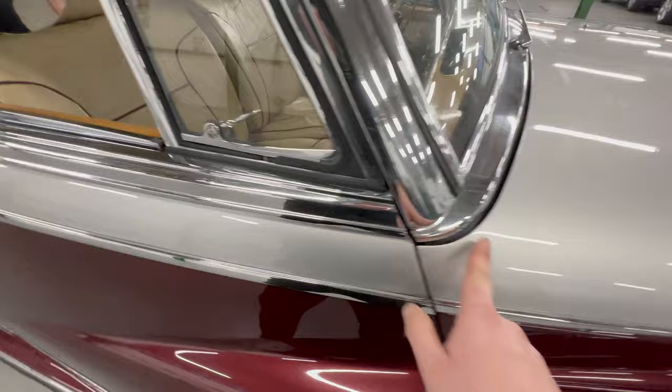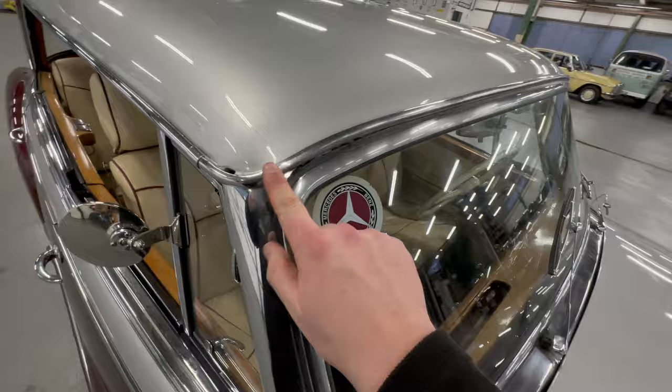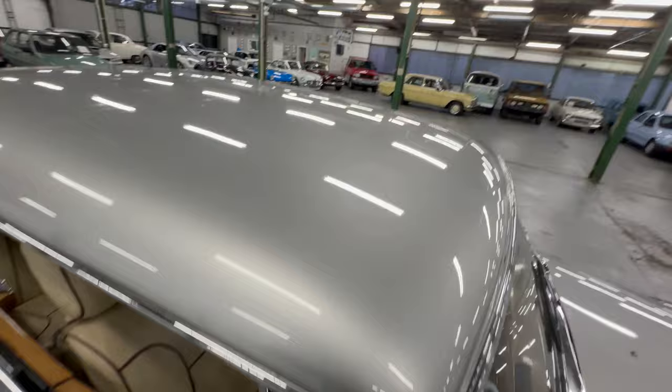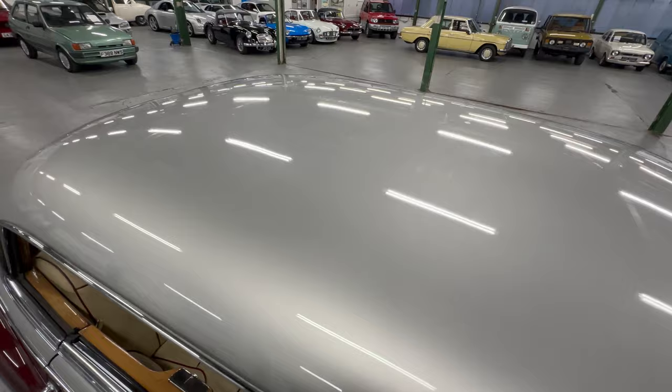Around the windscreen, the seal doesn't look dried out. It's been a Mercedes-Benz Club owner car, which is always nice. There's a little bit of pitting in the chrome on the gutter rail up to the roof. The roof itself is really big with a slight curve — you'd expect the odd dint or ripple, but as you can see on camera, it's all very smooth and tidy.